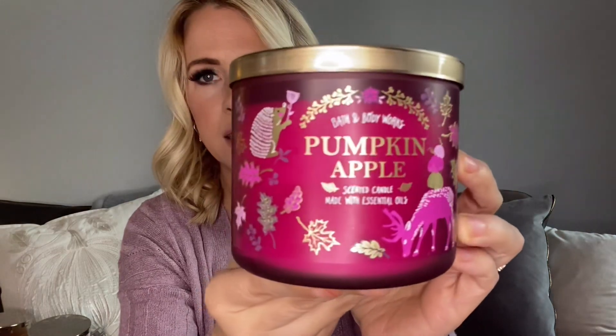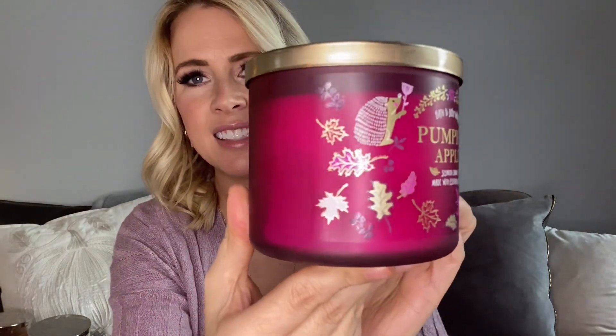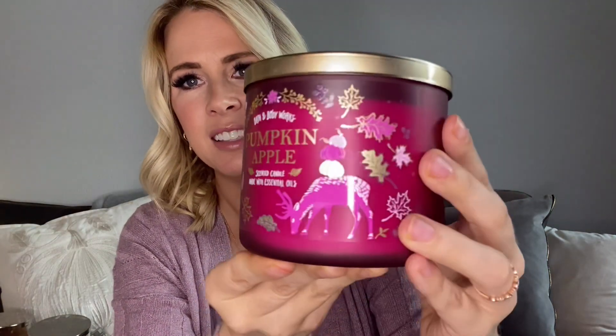Pumpkin Apple from Bath and Body Works — this is a classic, really yummy. Pumpkin and apple together is so good. I liked this collection where they did the little forest animals on the labels — that was probably my favorite. It's just very cute. I might keep that one because of that.